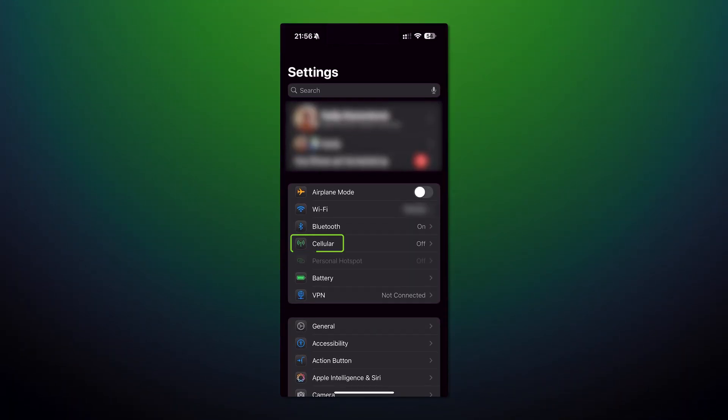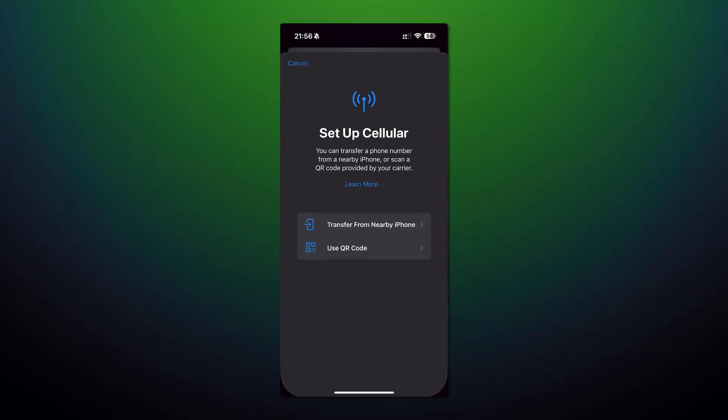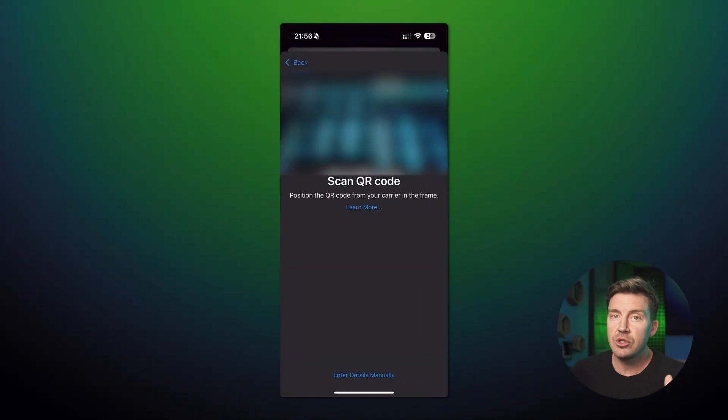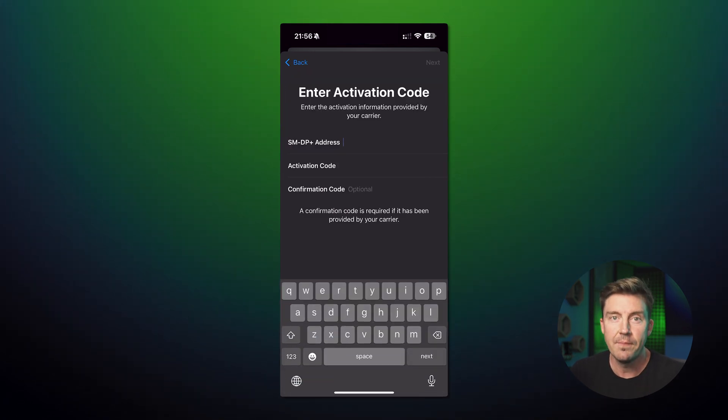The second way to install eSIM on your phone is manually. The only reason to do that is if the simple one fails. This sometimes happens with older devices, so if you're using an old iPhone, go to Settings, select Cellular, and then Add eSIM. Now you can select Scan the QR Code or add the data manually — but for that, you'll need to contact the support team for the activation code. From that point onward, the process is the same as the simple installation.